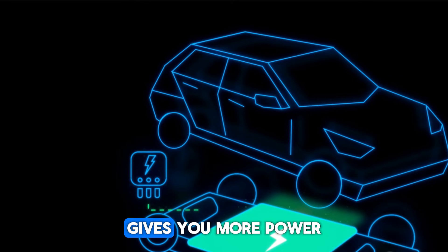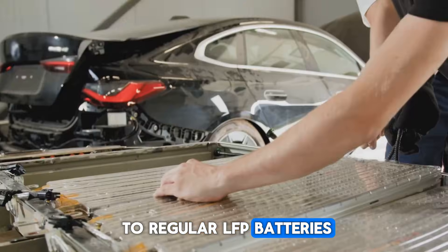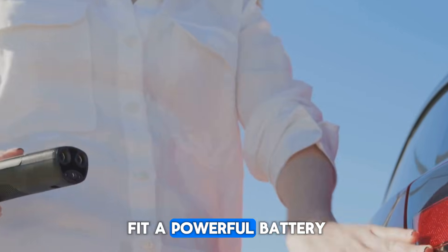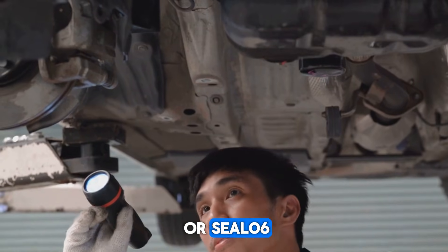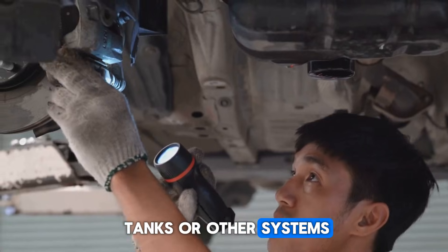This design gives you more power in less space. Compared to regular LFP batteries, the blade setup increases energy density by about 50%, meaning they can fit a powerful battery in a smaller package without giving up performance. In plug-in hybrids like the Chin L or Seal 06, that space saving leaves more room for fuel tanks or other systems.